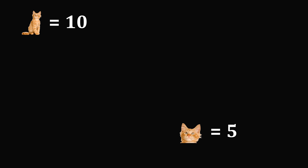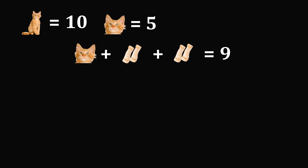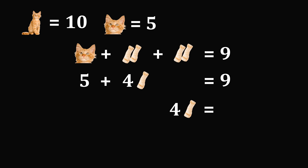We'll take this value and use it for the next equation. The next equation reads head plus 2 feet plus 2 feet is equal to 9. The value of head is equal to 5, and then we need to add a total of 4 feet, and this is equal to 9. Subtracting 5 from both sides gives 4 times a single foot is equal to 4. Dividing both sides by 4 gives that the value of a single foot is equal to 1.